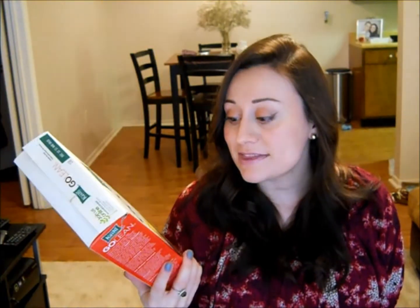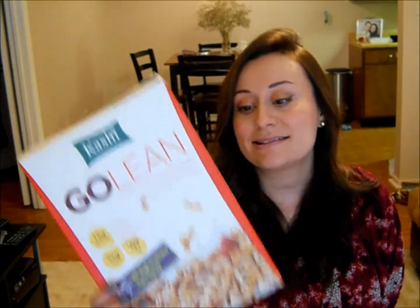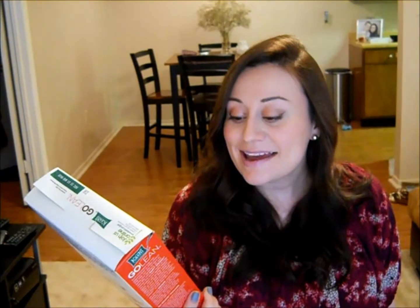I eat a lot of whole grain breads and items that have whole wheat or whole grain in them. Another thing I really like is high-fiber cereal. The Kashi cereals are excellent — this one has 10 grams of fiber per serving and also 13 grams of protein per serving, which is very unusual for a cereal.